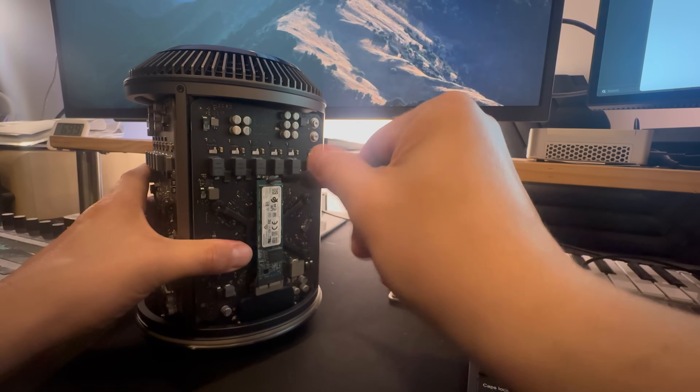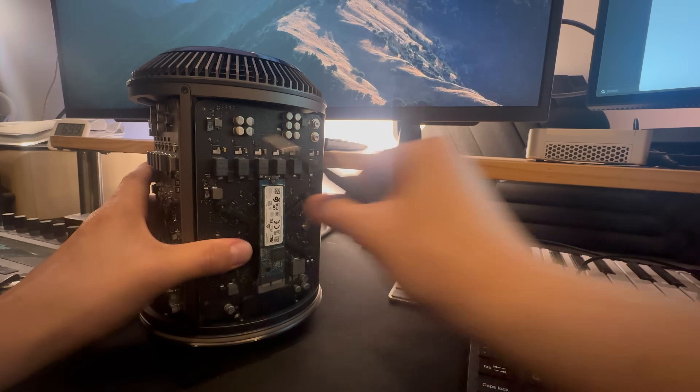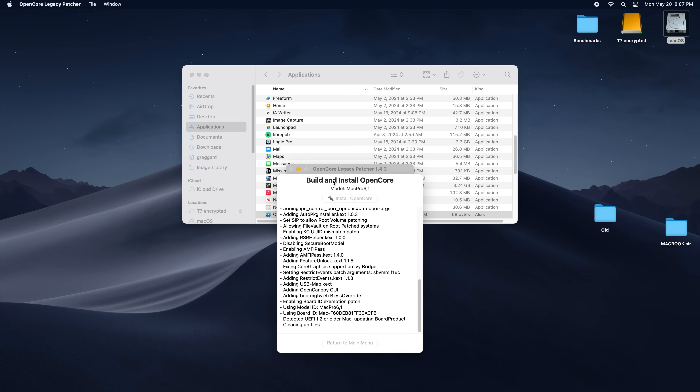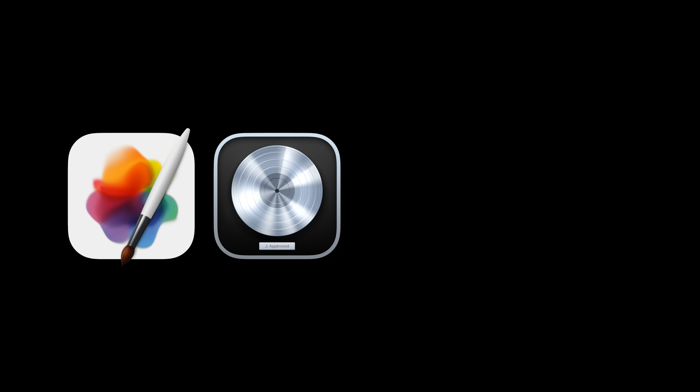To get my Mac Pro 2013 ready for the test, I upgraded the SSD from an Apple 128GB SATA drive to an NVMe 256GB SSD. I got it for under $20, and it takes a $3 adapter. I also installed OpenCore so I could upgrade to Ventura so both machines would be running the same operating system, and thus they could also run the current versions of software like Pixelmator Pro, Logic, Motion, and Final Cut Pro.